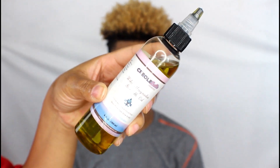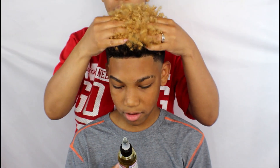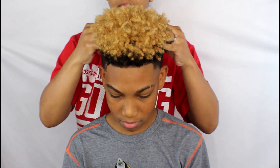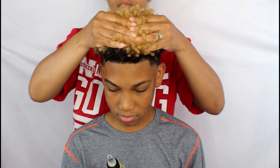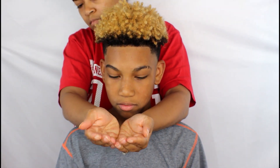Now I'm going to be using the Creole Bell Organics Wild Magnolia Growth Oil, and I'm just going to be massaging that into his scalp and onto his curls just to lock in the moisture from the leave-in conditioner.